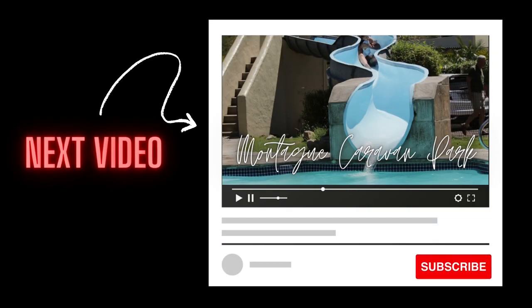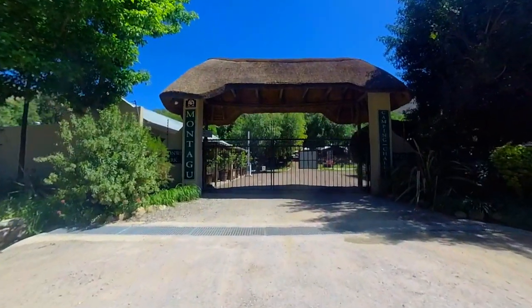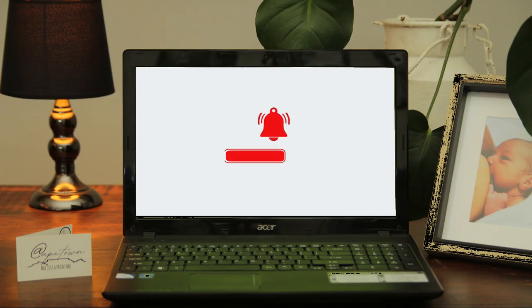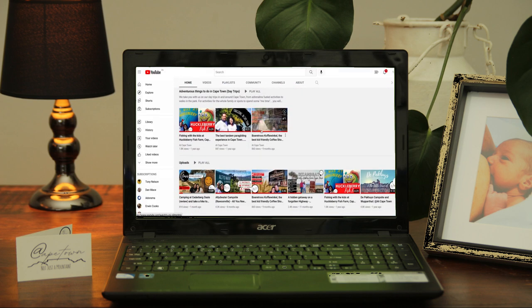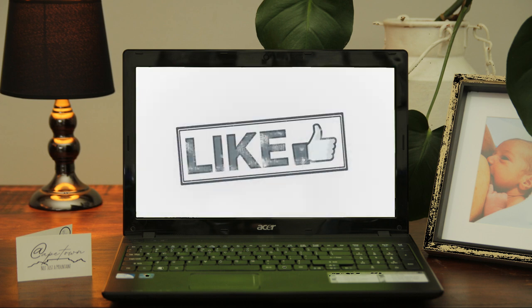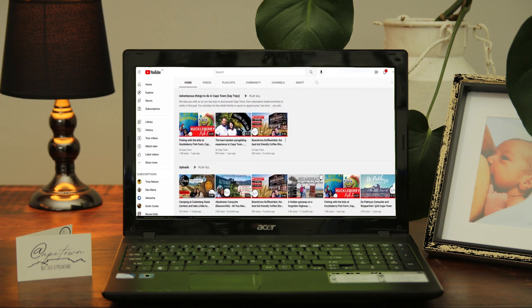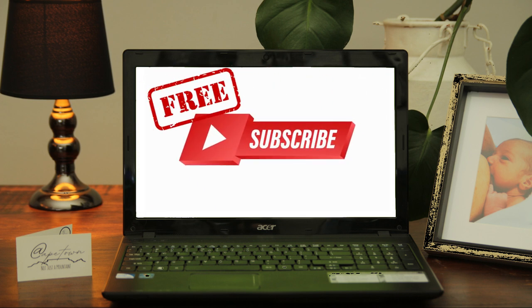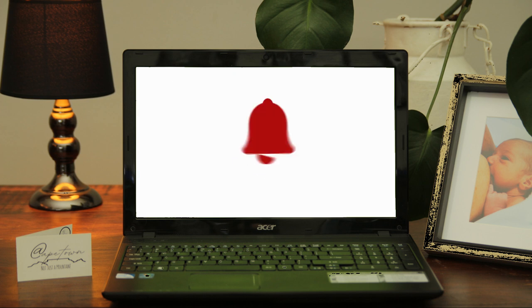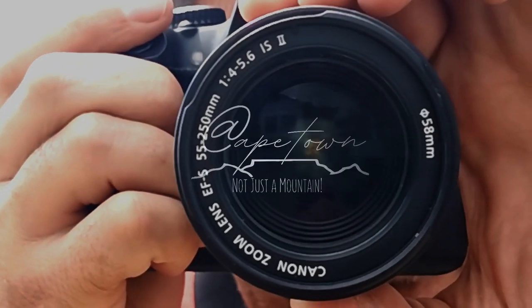Next time we're heading to the town of Montagu and we'll be camping at the most requested campsite our viewers have asked us to review — Montagu Caravan Park. Be sure to hit that subscribe button to not miss out. We don't get paid to make these videos, but all we ask is that if you found this video informative, hit that like button to show your support. Subscribing is absolutely free, and if you hit the bell icon you'll be informed as soon as we upload a new video. Till next time and remember — it's not just a mountain.